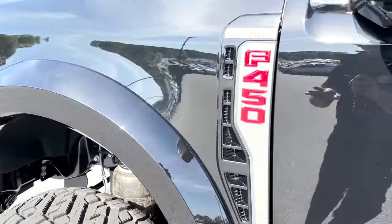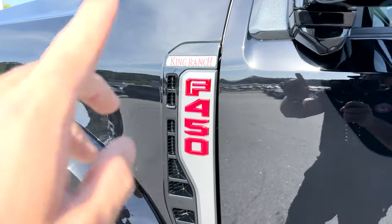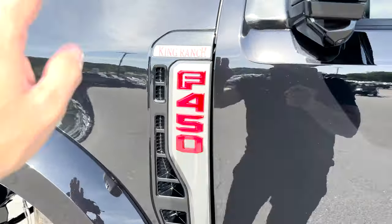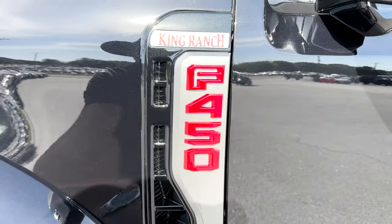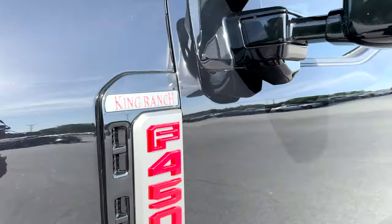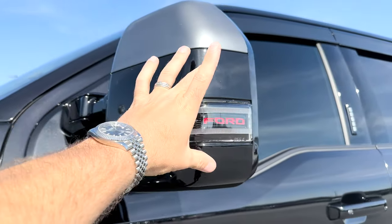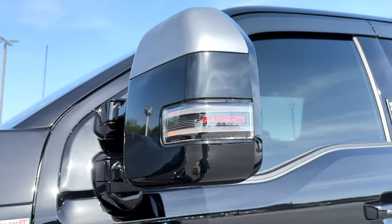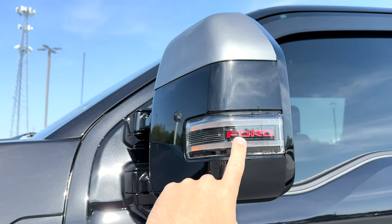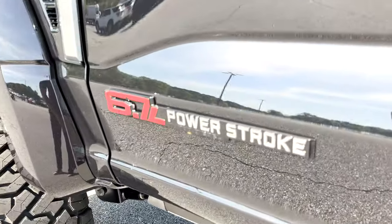The King Ranch badge — this was all chrome and textured non-premium component — got the candy and gunmetal magic treatment. The side mirrors got gunmetal on the cap; this was all texture black, blacked out the inners. Candy inside the headlight — nobody's doing it like we are. The 6.7 Power Stroke badge: kept it red but did it candy. The Power Stroke in gunmetal.